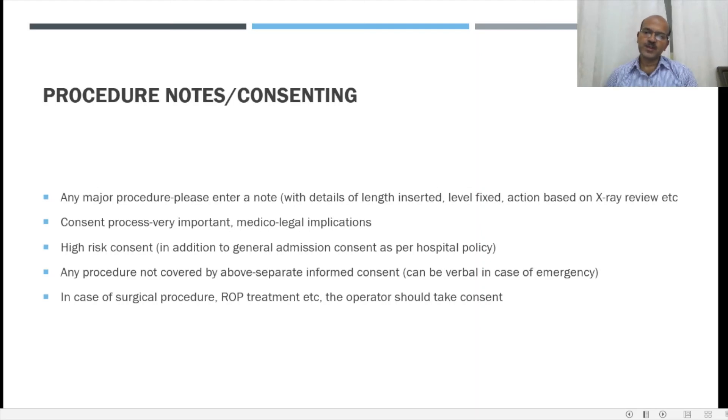It is very important to document procedure notes whenever you do a significant procedure like intubation, giving surfactant, insertion of PICC lines, insertion of umbilical lines, lumbar puncture, or any other significant procedure like suprapubic aspiration. When you write the note you mention anything technically related — for example, the length of the umbilical line inserted, what level you are fixing the endotracheal tube, and what action was taken based on x-ray review. This documentation is very important so that the team following you knows clearly what was done, for example that a line has been pulled back.